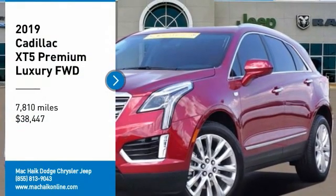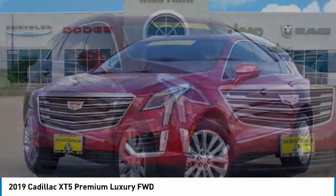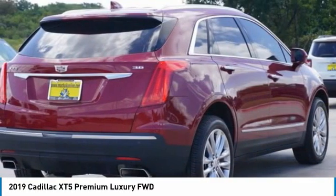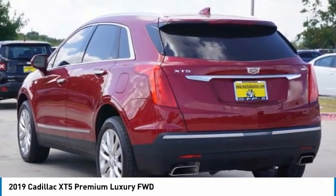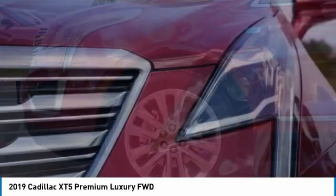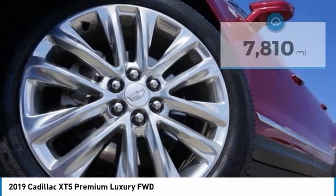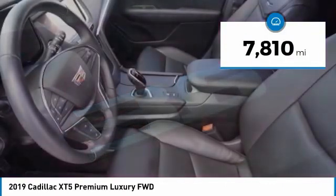Come test drive the 2019 Cadillac XT5. The Cadillac XT5 was crafted to adapt to your needs while expressing your distinctive sense of style. Visually striking and intelligently designed, this crossover outsmarts any task with progressive technology and an accommodating interior, and is priced below $40,000. This vehicle has less than 8,000 miles.